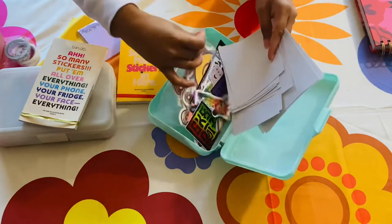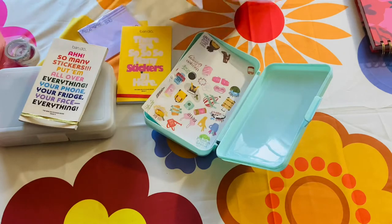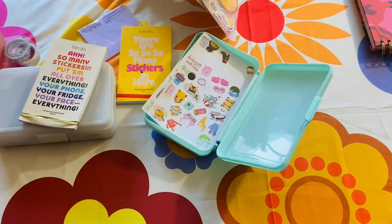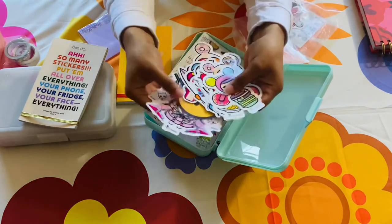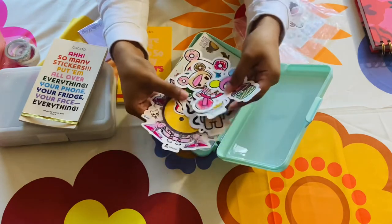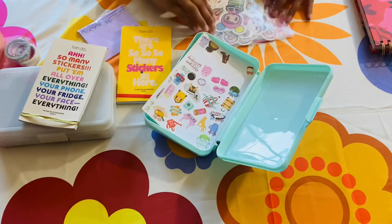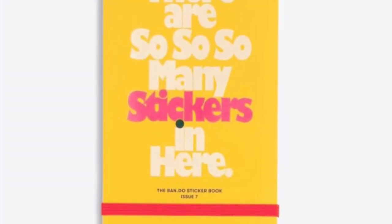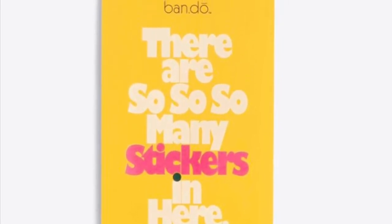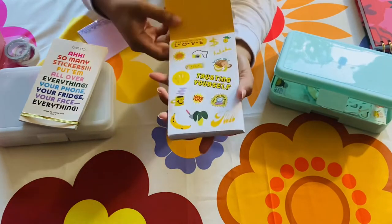I also have some random planner stickers, my skate stickers for skateboards and water bottles, and my absolute favorites — Tokidoki. If there's anyone out there obsessed with Tokidoki like me, we're automatically friends. I have a collection of these big stickers and I'm saving them for something worthy. Here is issue seven of Bando's sticker book — I'm going to quickly flip through so you can see all the beautiful, whimsical, lighthearted, and bright stickers.